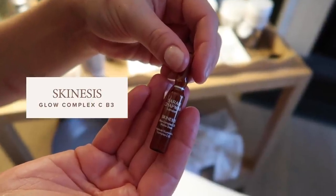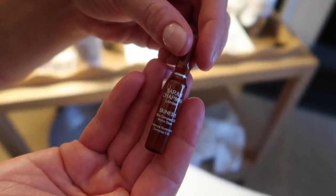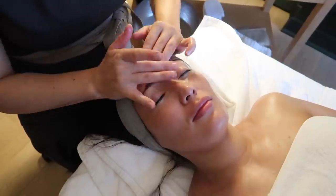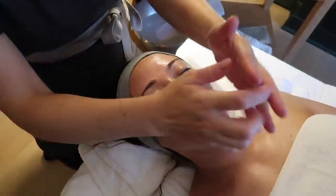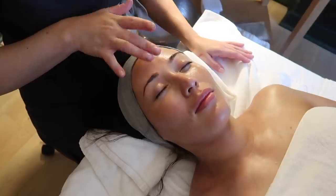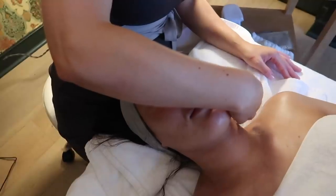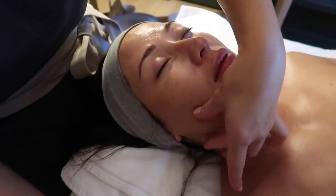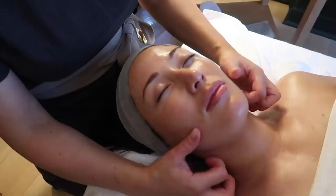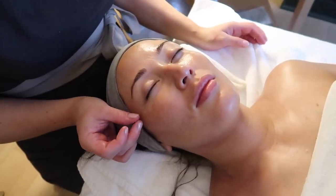I've mixed the Glow Ampoule, which has got some vitamin C and a little bit of niacinamide to really brighten up the skin, and then I'm mixing in a little bit of what we call Skin Recovery, which has got some omegas in it - really good for nourishing the skin if it's lipid dry. Now I'm going to do what we call dry massage, which is part of our Skinesis massage. It's a lot of lifting on the skin. You don't want too much moisture - just enough - because too much moisture means you don't get any lifting, it slips under your fingers.